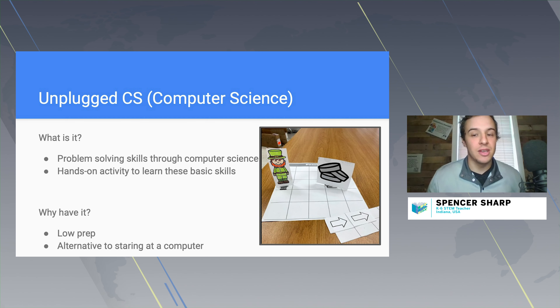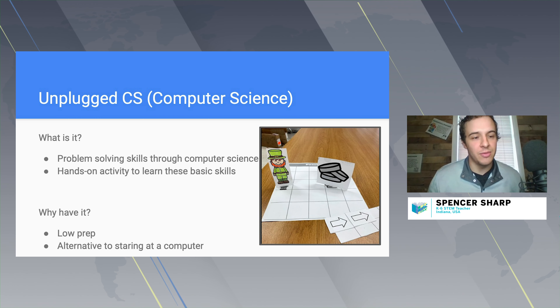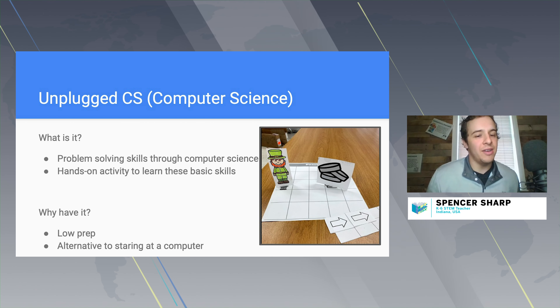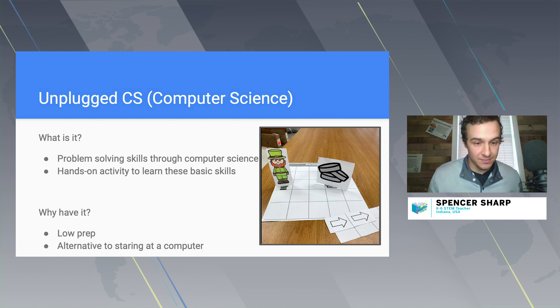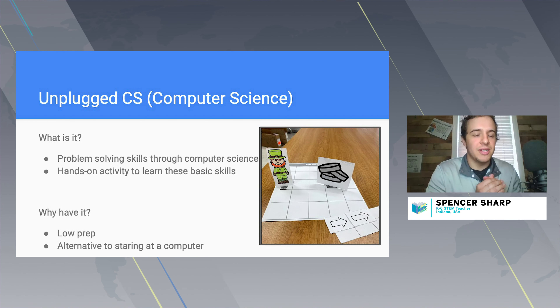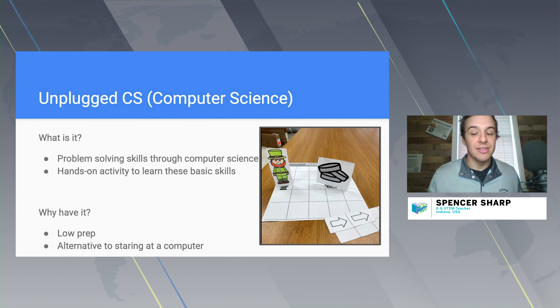For example, my K–1 kids programmed a leprechaun to the gold — very simple for K–1, but it serves the purpose of thinking about order of operations, which is a huge computer science component. Why have it? It's super low prep, you don't need many materials, and it's an alternative to starting on a computer. A lot of teachers say they don't want their kids on a computer for another hour a day — this solves that. With a hands-on approach, learning is more concrete.